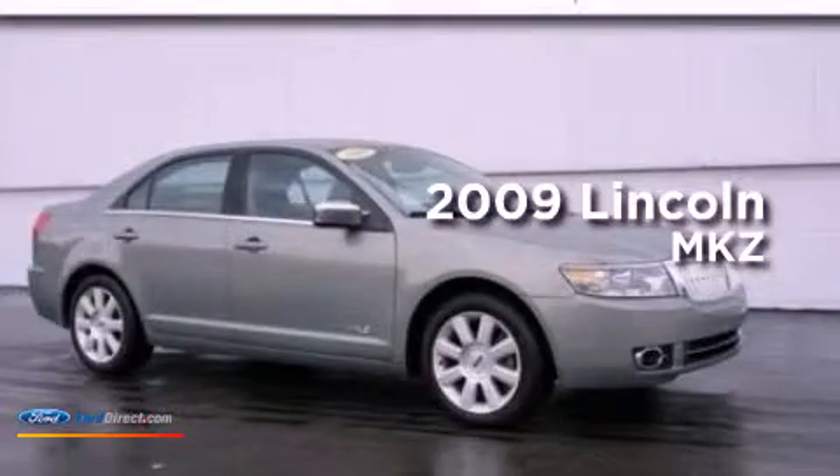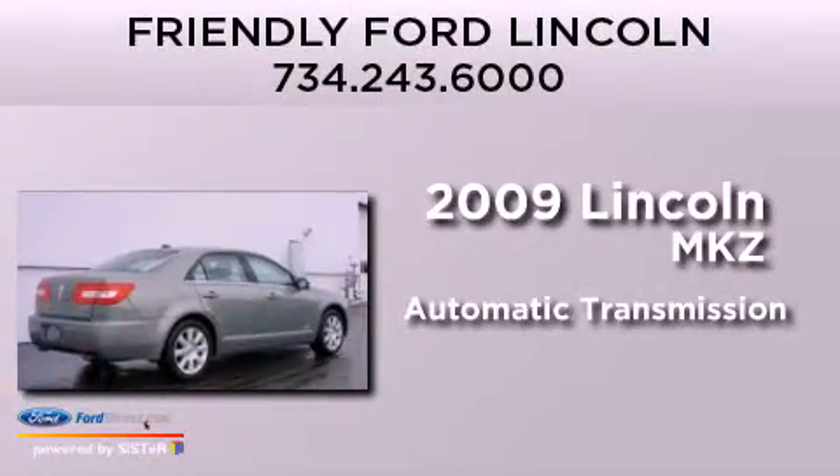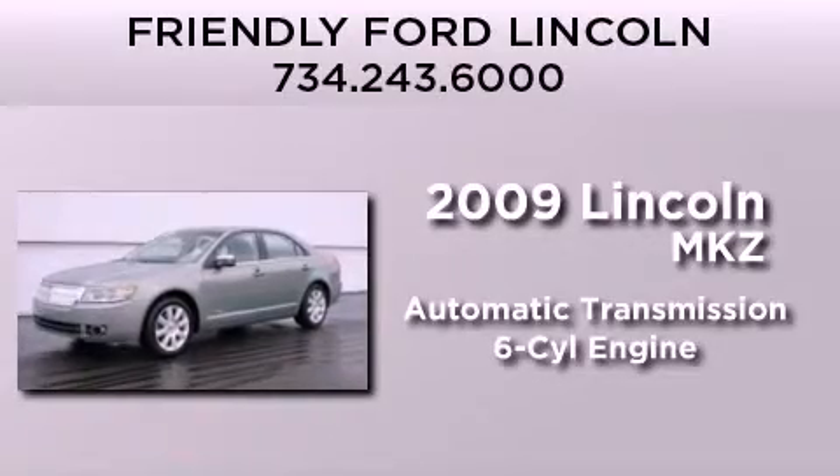This is a certified pre-owned 2009 Lincoln MKZ. This four-door sedan has an automatic transmission and a 3.5 liter V6.